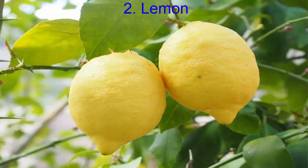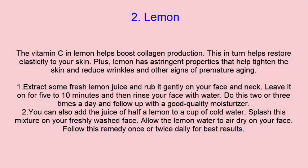The vitamin C in lemon helps boost collagen production, which in turn helps restore elasticity to your skin. Plus, lemon has astringent properties that help tighten the skin and reduce wrinkles and other signs of premature aging.